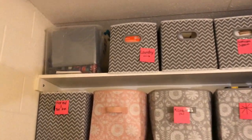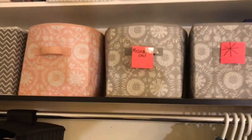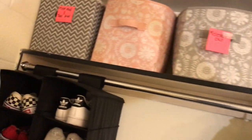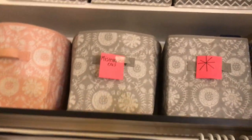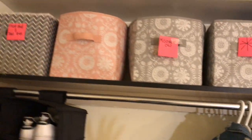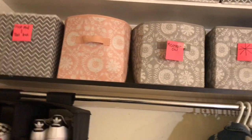Starting with her closet, she just has a whole bunch of bins up here and she labeled them between laundry, miscellaneous, bedding, bathroom supplies, and anything she has up here — she just puts them into separate bins. These are actually collapsible bins, which I recommend because as a college student, you don't want to be lugging around a whole bunch of big bins that you can't break down.